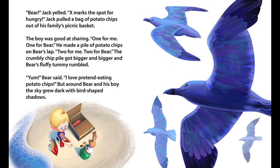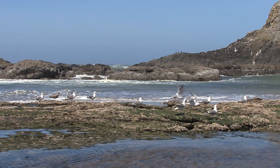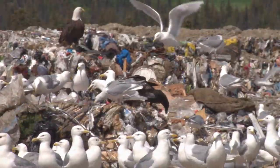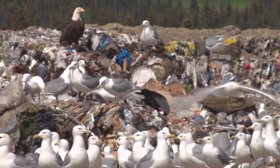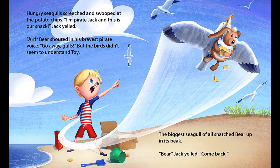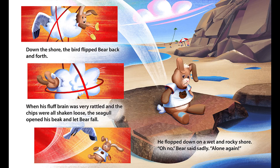The bad guy in the story is a seagull. If you've ever been to the shore or eaten anything anywhere near seagulls, you know that they are very aggressive. We have a lot of stories about seagulls taking things out of our hands and so I thought that would be the perfect villain to come in and just swoop down and separate Bear and Jack.